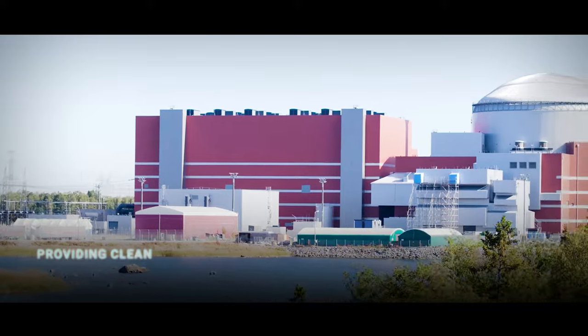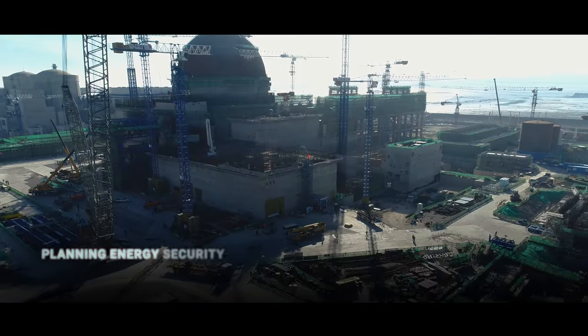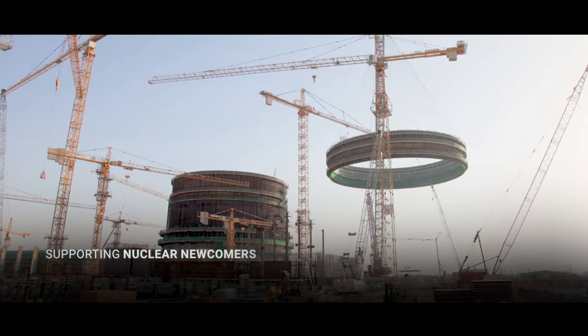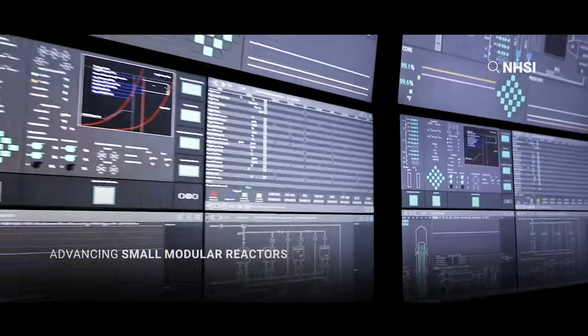Providing clean power. Planning energy security. Supporting nuclear newcomers. Advancing small modular reactors.